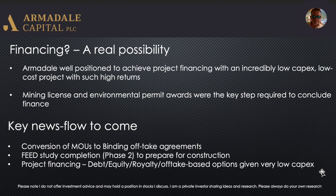Key news flow to come: conversion of MoUs to binding offtake agreements — now they've done all the test work, I think that's what they wanted to do first, to show what product they've got rather than just saying 'we've got graphite concentrate.' Hopefully they can now strike some premium pricing in those offtakes. Feasibility study phase two completion should be closed out in the next three months or so, and then they'll be ready for construction — which is 10 to 12 months to production. Project finance is also going to be the big one to watch, and there are various options: debt, equity, royalty, and offtake-based options, given the very low capex.